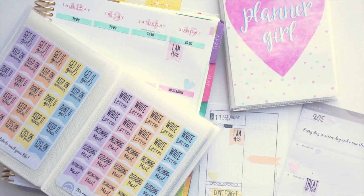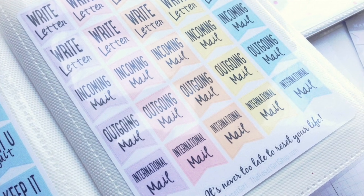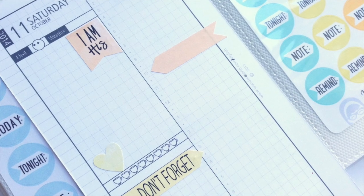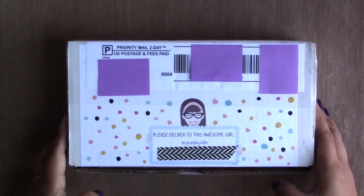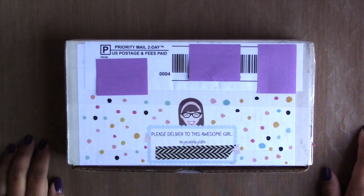Hey guys, I hope you're having a great day. I have a new product that I wanted to share with you, which I got last February and finally have a chance to share. It is this cute package here which was given to me by Cory, who is also known as the Reset Girl.